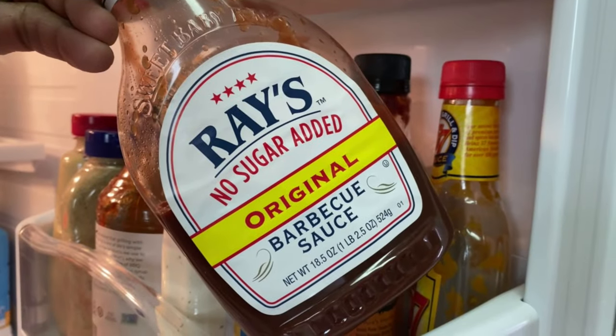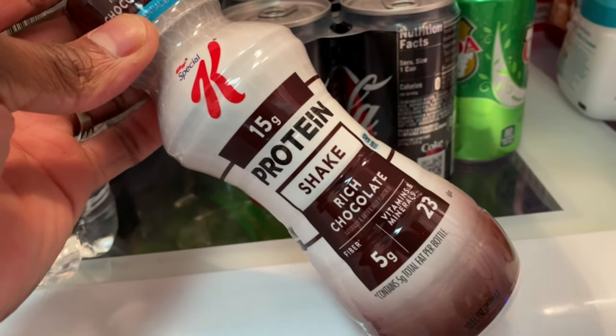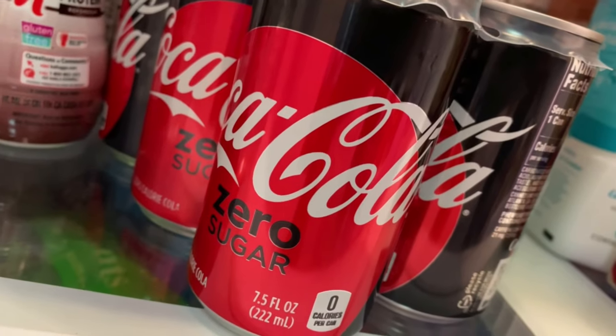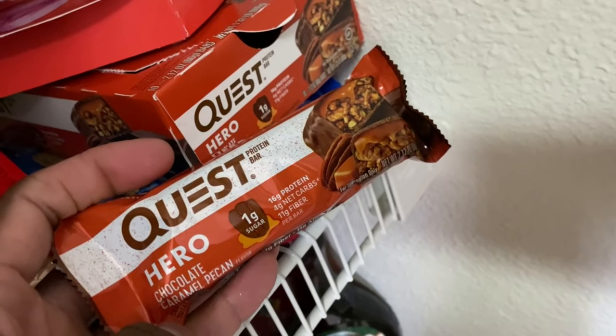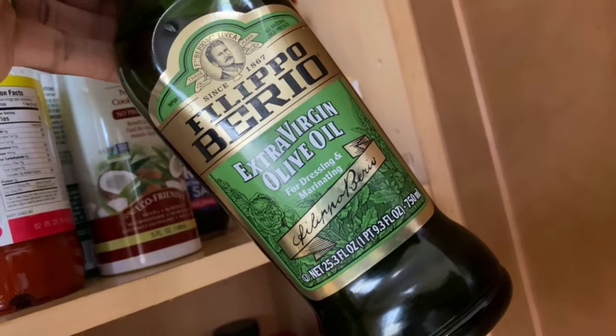Now we've finished the main grocery items, but here are a few non-popular items that, if you incorporate them into your diet, will help you keep pushing further and taking your gains to the next level: sugar-free barbecue sauce, sugar-free ketchup, I Can't Believe It's Not Butter, protein meal replacement shakes, Coke Zero, sugar-free syrup, protein bars, stevia, Crystal Light, coconut oil cooking spray, and extra virgin olive oil.